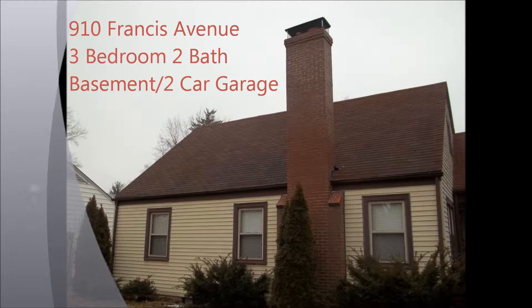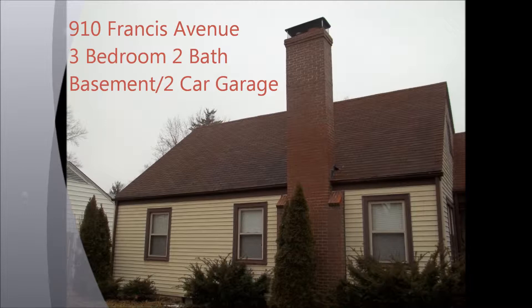Welcome to 910 Francis Avenue in Bexley, Ohio. This is a three-bedroom, two-bath home with an unfinished basement and two-car garage in the exclusive Bexley community, just a stone's throw away from Capital University and Old Downtown Bexley.